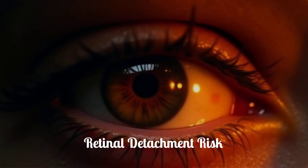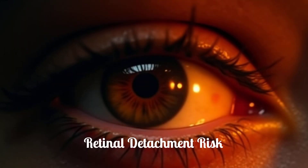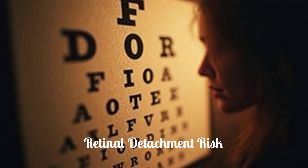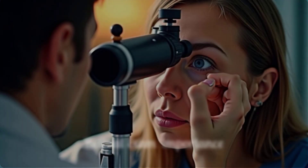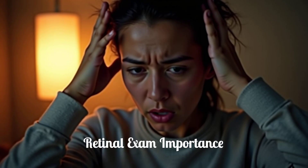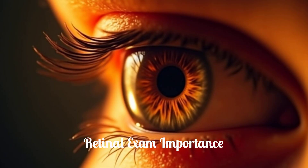Rare cases of retinal tears and detachments have been reported with medications that cause the pupils to constrict. While rare, this is a serious condition. Before starting Viz Eye Drops, your doctor should perform an examination of your retina to assess your retinal health. If you experience sudden vision loss, flashing lights, or new floaters, seek immediate medical care, as these could be signs of a retinal issue.